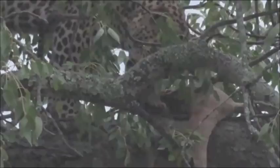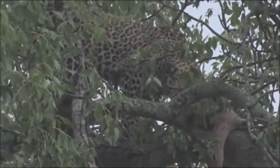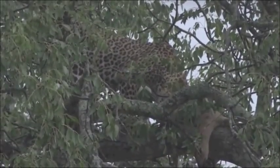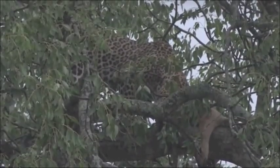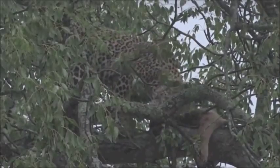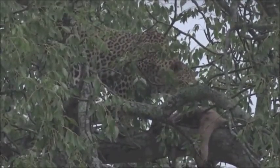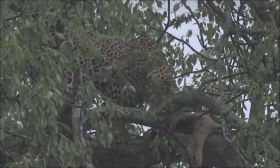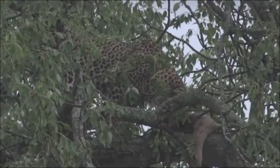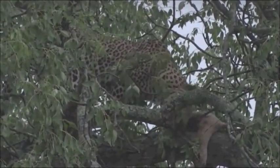I wonder if she's going to respond to the buffalo. She doesn't really seem too perturbed — she's just sitting watching them come along, not stressed at all by the massive herd approaching where she's got a kill. She's just taking it very easy and enjoying her meal. If I were her I'd be doing exactly the same — just sitting and enjoying the meal and the rain. There's not really much else you can do; you just enjoy what keeps you warm and sheltered under the tree.